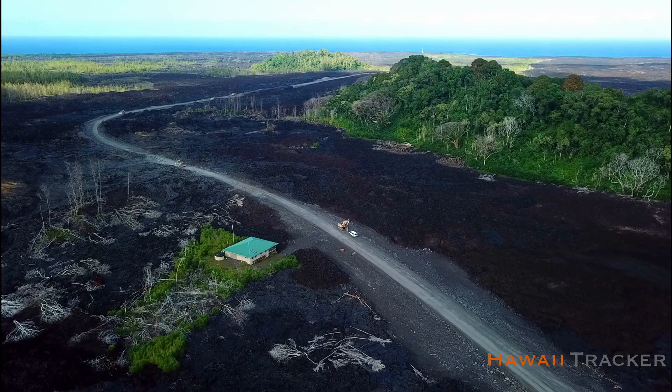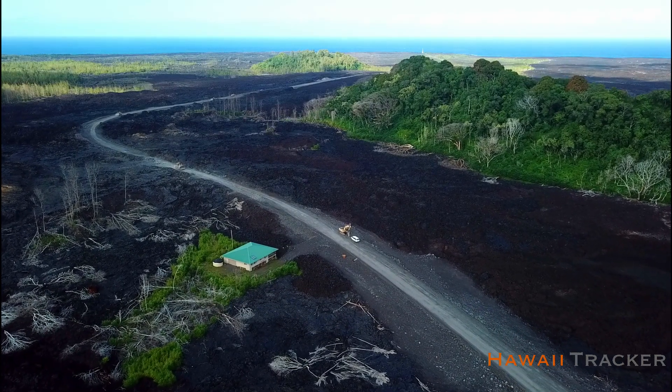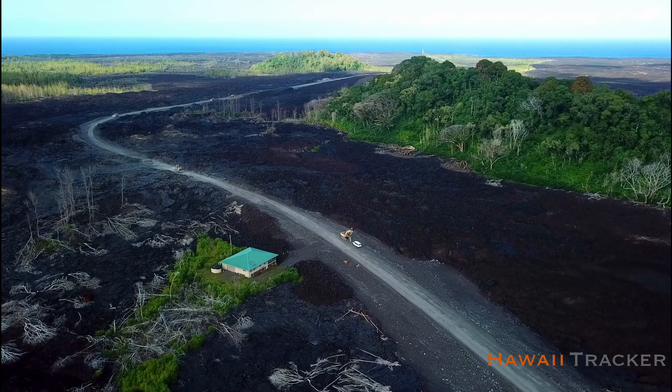We'll leave you guys with some before and after images of the eruption on this road and its restoration over the last nine months.